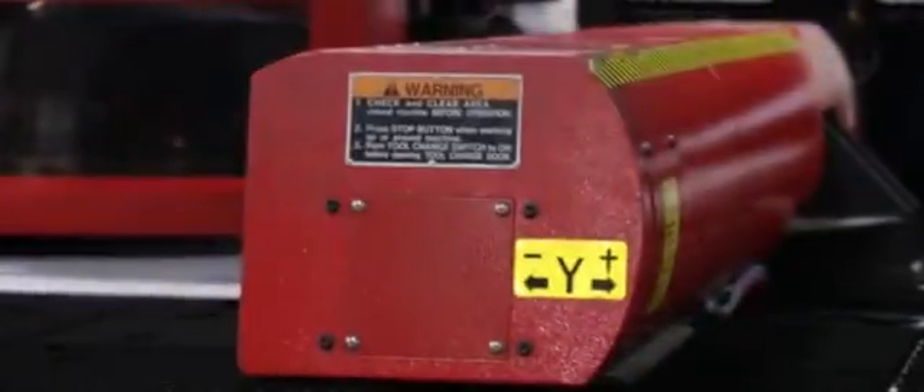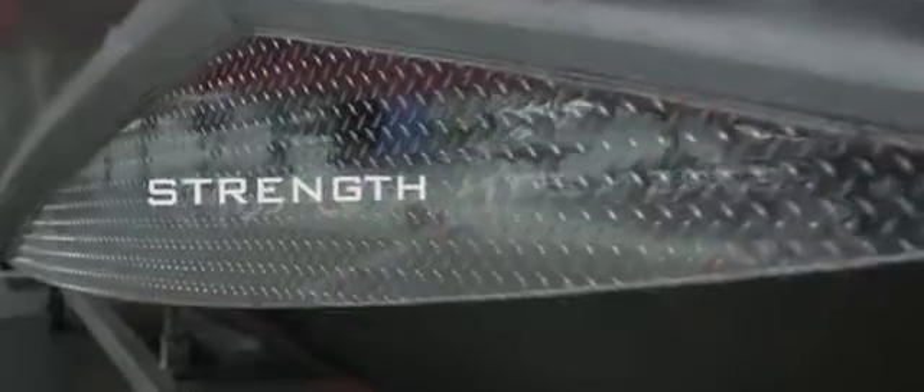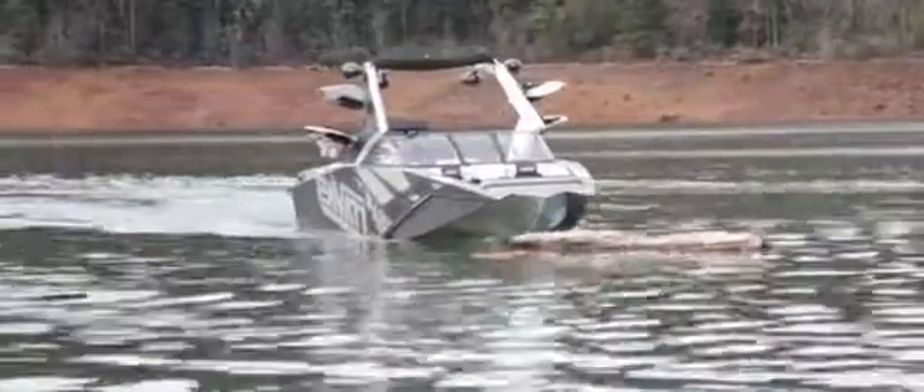Until now, towboats have only been made out of fiberglass and wood. Aluminum is far superior to fiberglass in many ways. Strength: aluminum has 10 times the sheer strength of fiberglass. Hitting floating debris or running the boat up onto the rocks isn't going to put a hole in the Pavotti.